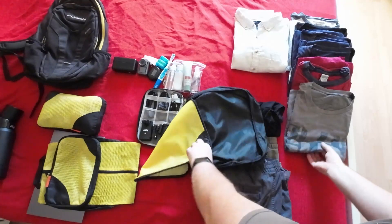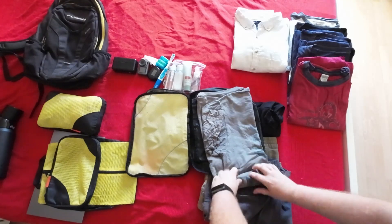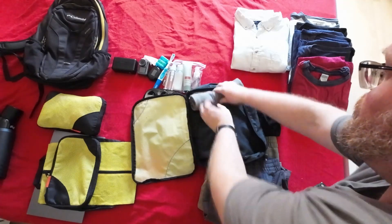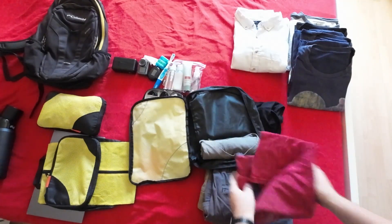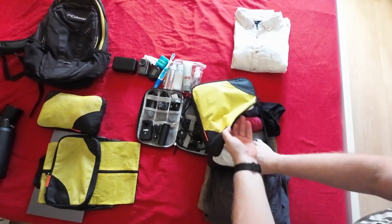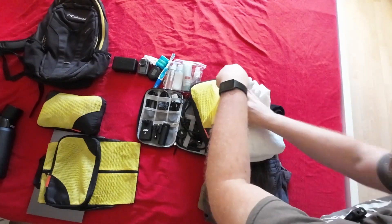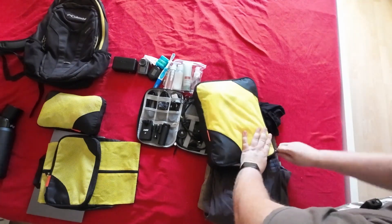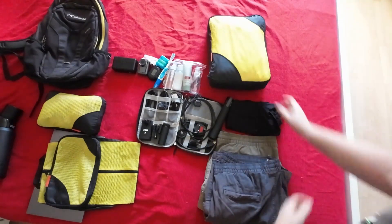I'll do the exact same thing with my t-shirts — just roll them up nice and tight and put them all in this bag. That's six t-shirts including one long sleeve. I'll put my button-up shirt on top; I'm wearing that for layers if it does get colder, and it looks nice if I go out for dinner. That's already starting to look a lot more manageable.